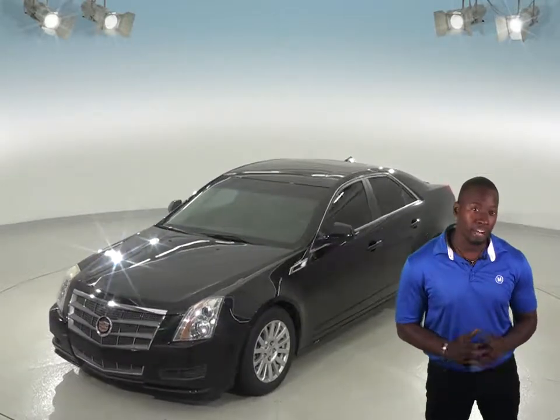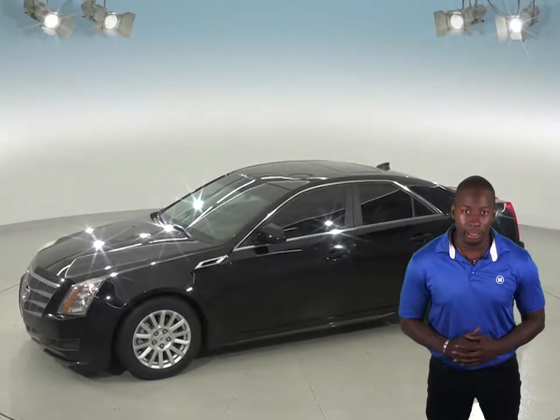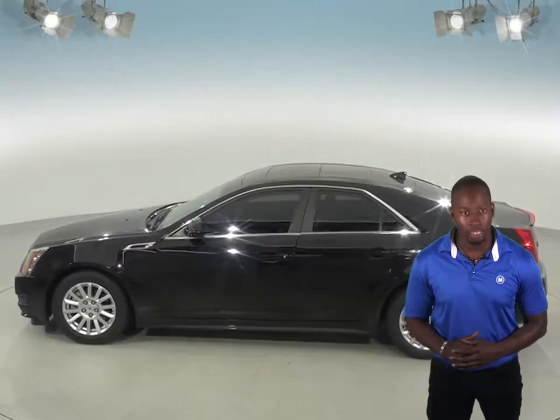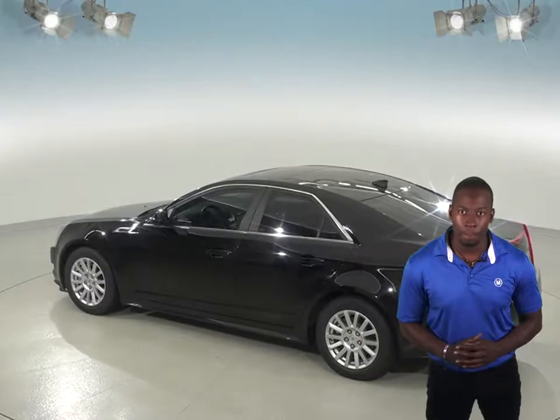That means for any majority of mishaps to the powertrain, it's covered for unlimited years and unlimited miles, as long as you own it. Under the hood there is a 3.0L V6 engine with a 6-speed automatic transmission, and the black ice exterior paint job pairs well with the black leather upholstery.